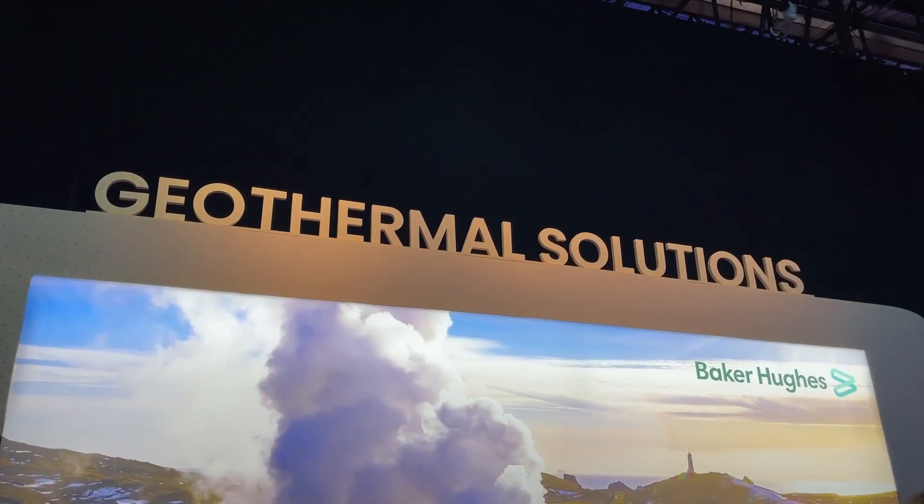For more information, please feel free to visit our website or talk to any one of our professionals, who you can also access through our website.